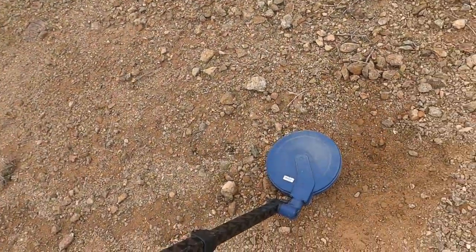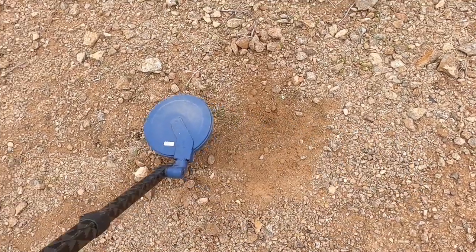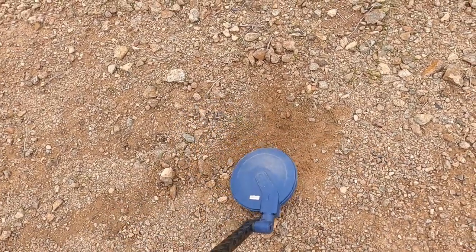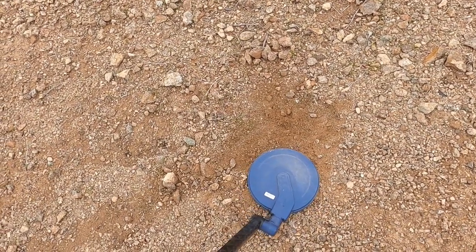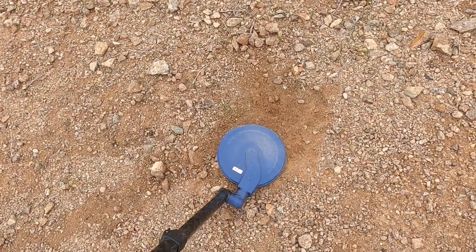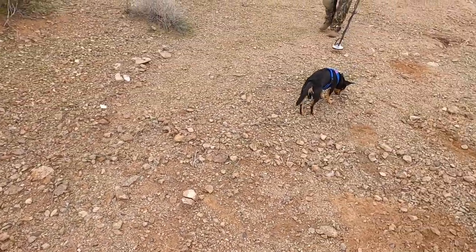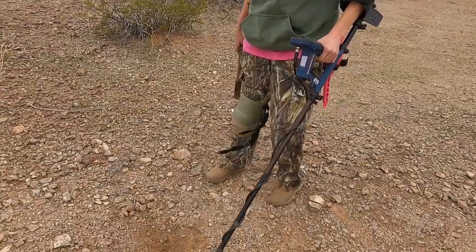Tammy and I are going to do a little experiment here. I got a target in the wash — see if you can hear it. It's pretty faint. I'm going to turn my detector off and see if Tammy can hear this, and if not, we're going to see how deep we've got to go before she can hear it. We've dug nothing but crap out of here so far. There's Bruno eating sticks, and then Tammy.